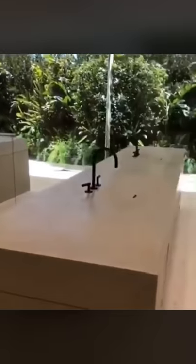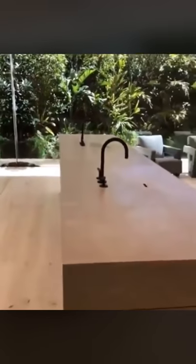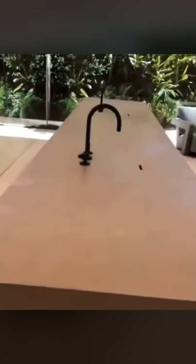So the sinks — Kanye drew this. Kanye, Axel Vavort, and Claudio Silvestrin kind of all did this sink, and Claudio was the one that said it should be separated from the wall, because it used to be up against the wall, but we thought it would be cooler this way.